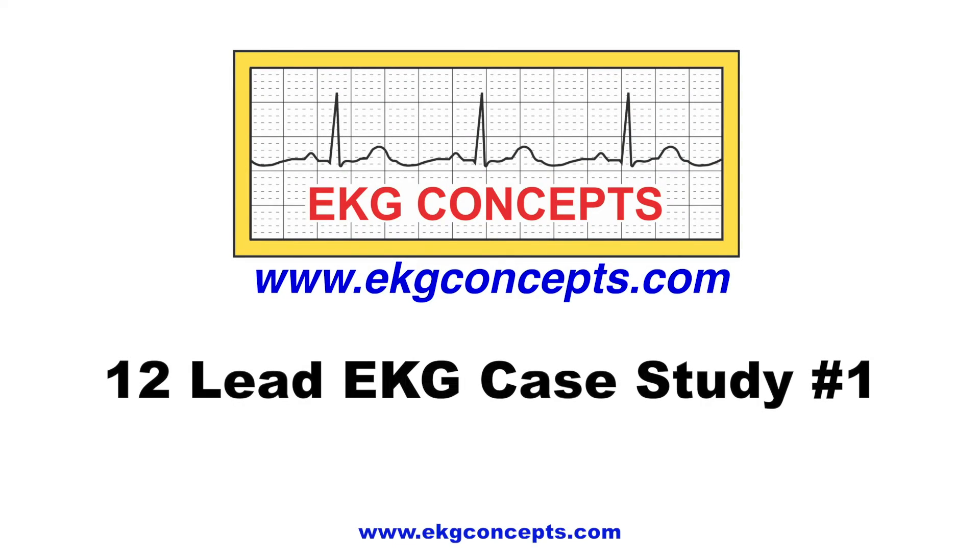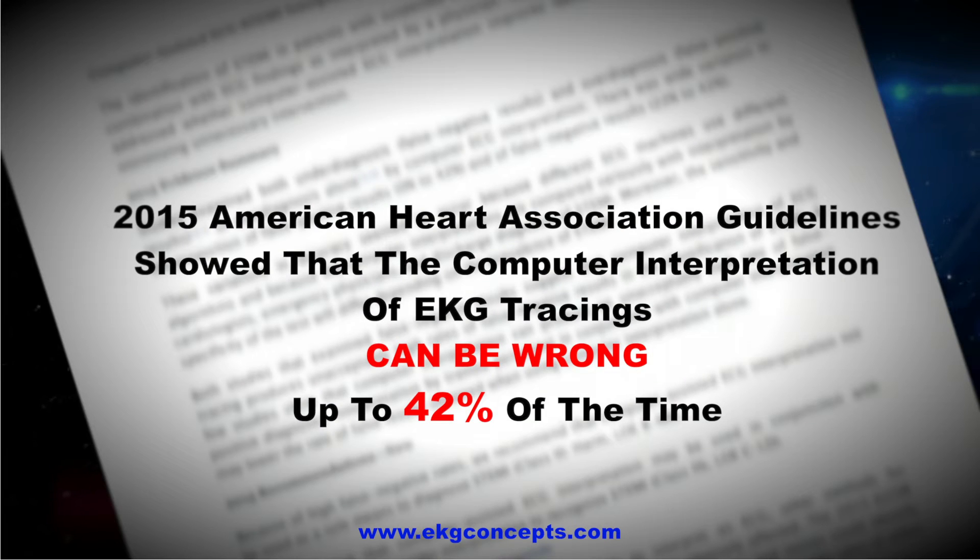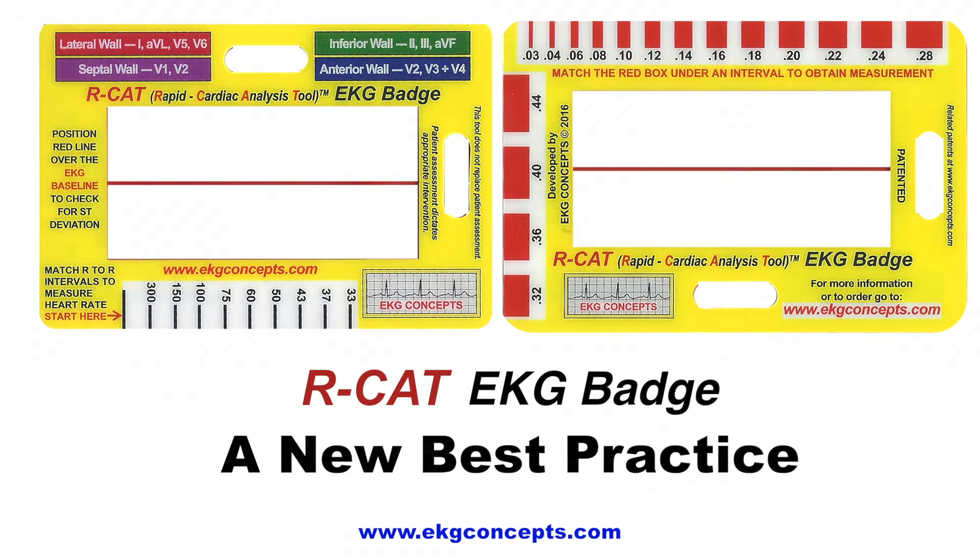12-lead EKG, case study number one. In 2015, American Heart Association guidelines say the computer printout on an EKG can be wrong up to 42% of the time. The RCAT EKG badge — a new best practice.